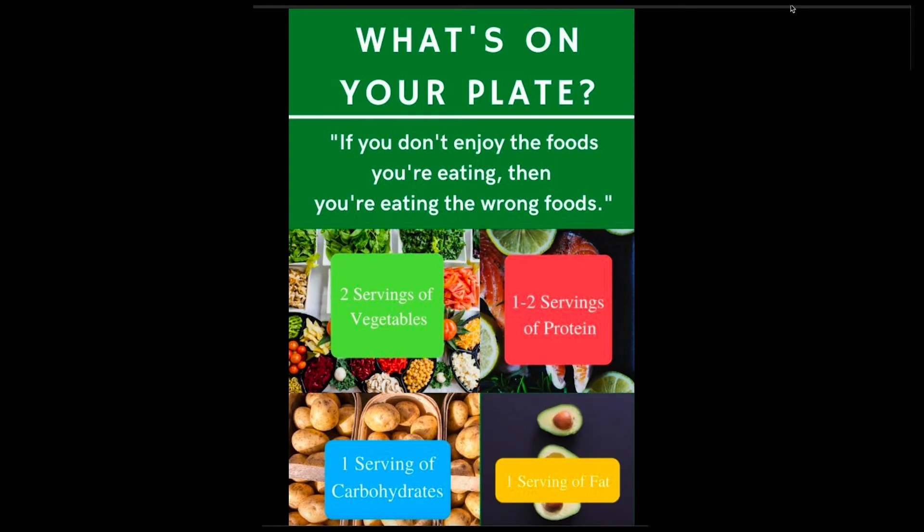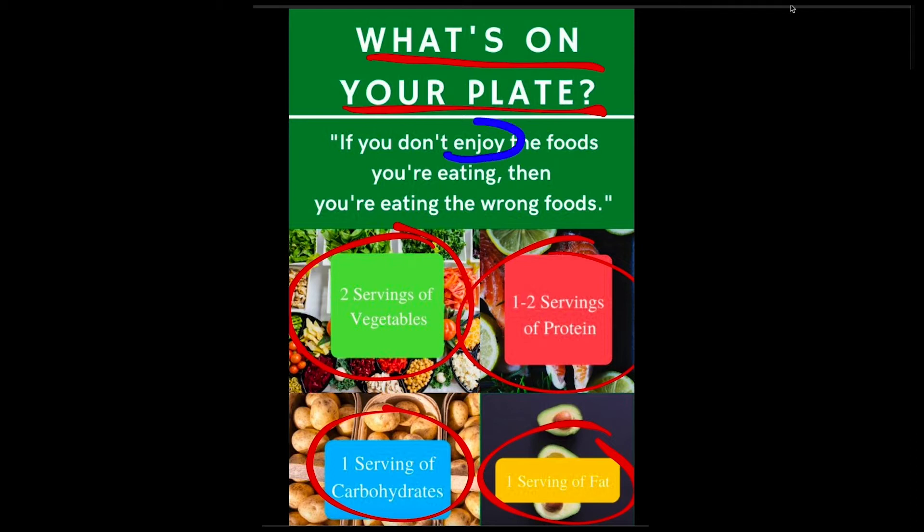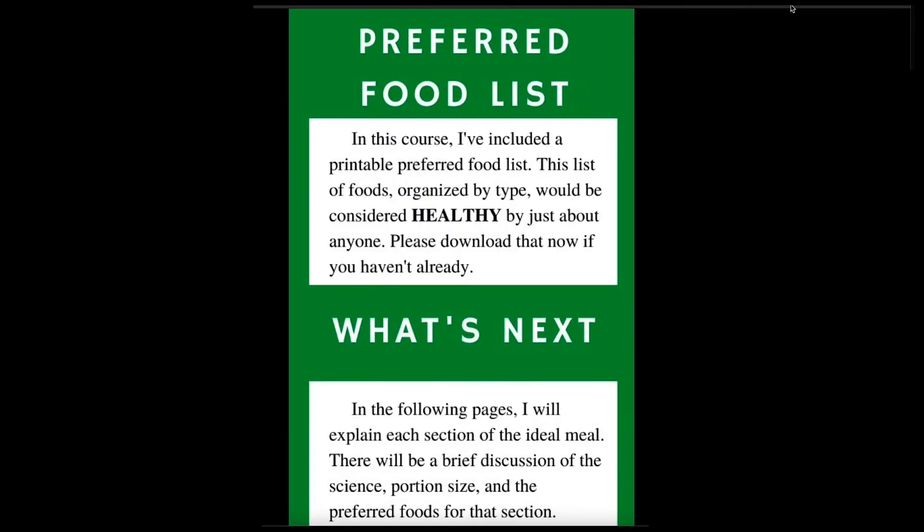Welcome to part two, what's on your plate. We're going to be discussing each one of the categories of the ideal meal. The most important word of this entire part is enjoy — I highly recommend you choose foods that you enjoy, because you're going to be able to follow that meal plan. That's the entire premise of this three-steps-to-a-healthy-body-weight program: it's custom, but you get to choose the foods. You're going to be choosing from this preferred food list that I have written.